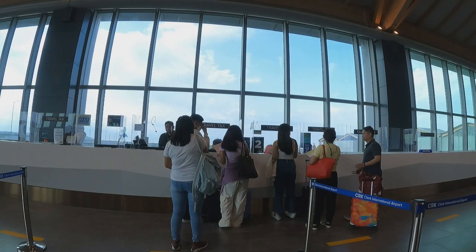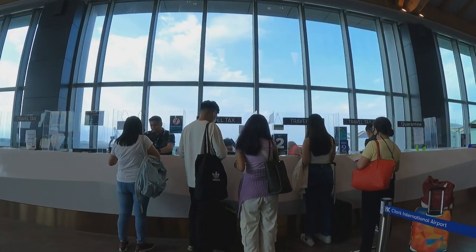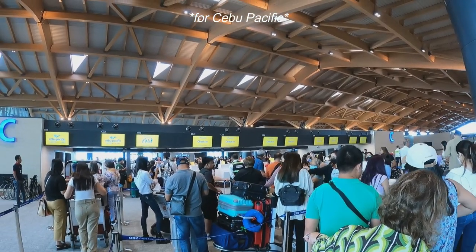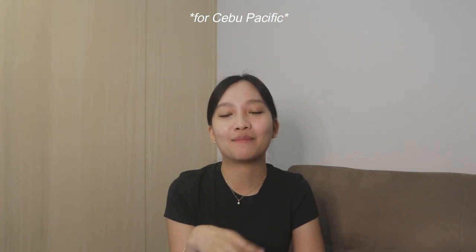Pagdating nyo doon sa travel tax counter, tatanungin muna kayo ng staff if galing ba kayo sa check-in or nabayaran nyo na ba yung travel tax online — para i-make sure na hindi madudobla yung mababayaran nyo. After you pay for the travel tax, hanapin mo na yung section ng airline mo for baggage drop. Unfortunately, sa Clark International Airport, walang baggage drop na naka-allot. Nung pumunta kami, iisa lang yung pila doon — pareho para sa mga nakapag-online check-in na and sa mga hindi pa. So medyo naging useless yung pag-online check-in ko a week before.